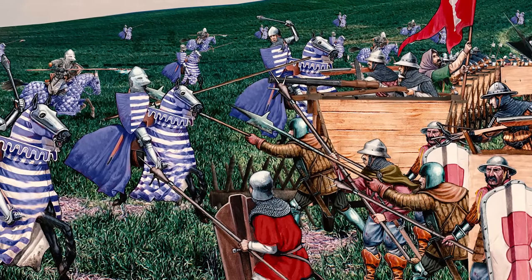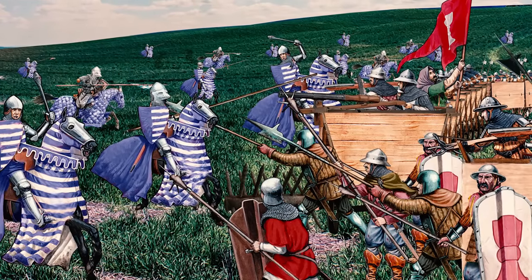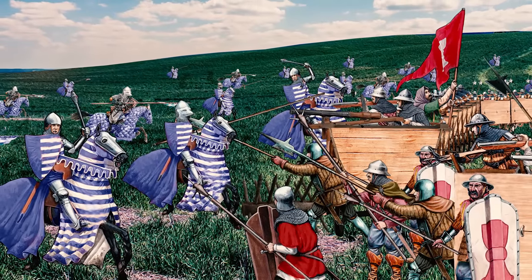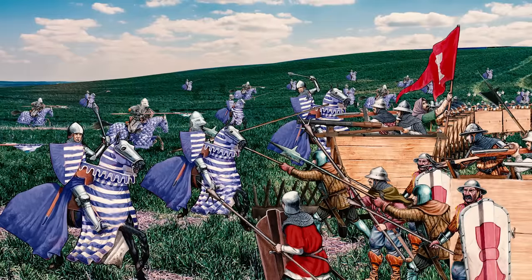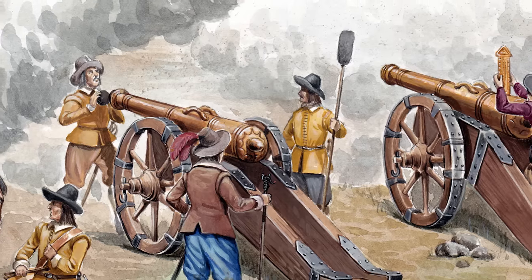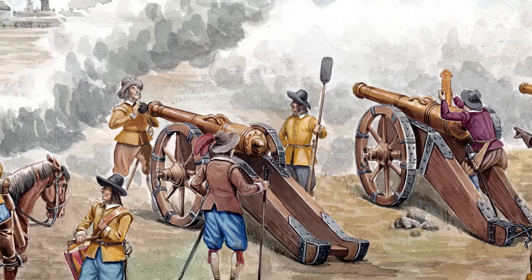The Hussite wagon fort left a great impression on army leaders and tacticians of the time, and there were various attempts to integrate it into other armies. Until the 17th century, wagon forts were mentioned again and again as an integral part of armies. However, no one implemented them as efficiently as the Hussites. The development of more and more powerful firearms eventually made the defense with wooden wagons obsolete — they could no longer withstand enemy fire, and so they disappeared from the battlefields of Europe.